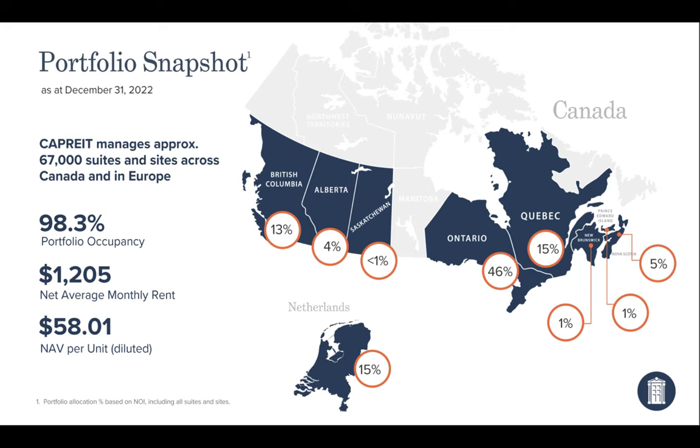Looking at the portfolio snapshot, this company is about 85% in Canada, with 15% of their business exposure in the Netherlands — largely student rental and student housing. They leveraged very low debt there at one to one-and-a-half percent to build equity and maximize returns, while also getting diversification from the Canadian market. About 50% of the business comes out of Ontario, with BC and Quebec as the number two and three markets.